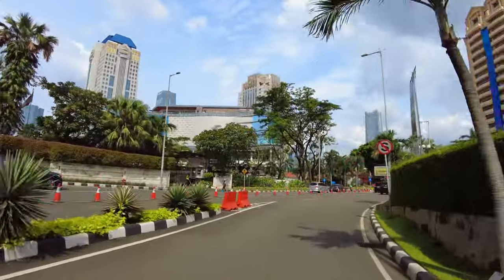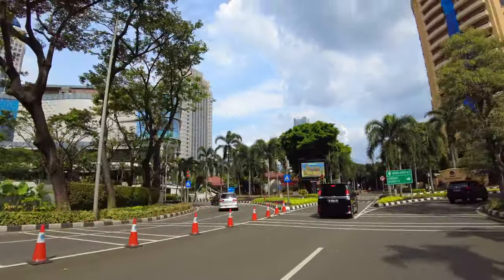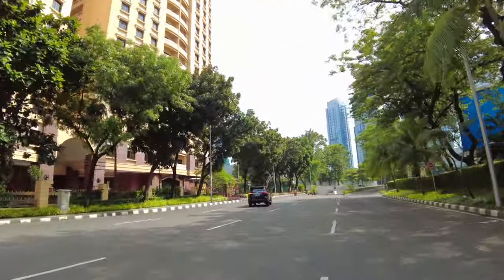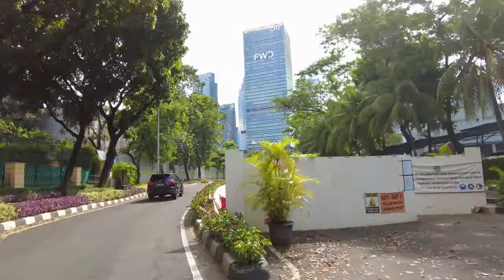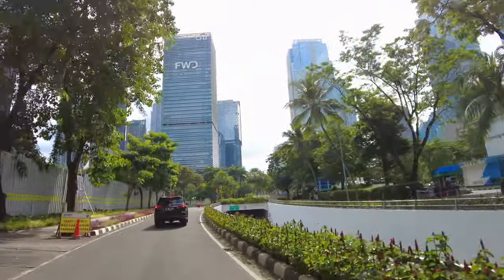Ada belokan-belokannya disana-sini. Ada yang belok kiri, ada belok kanan, kita coba belok kanan aja. Tuh ini ada Kusuma Chandra, apartemen tuh kan. Oh ini underground nih ya, cuman ditutup, gue bingung kenapa. Underpass ya. Gue kena tanya nih pergedungan-gedung di sini.